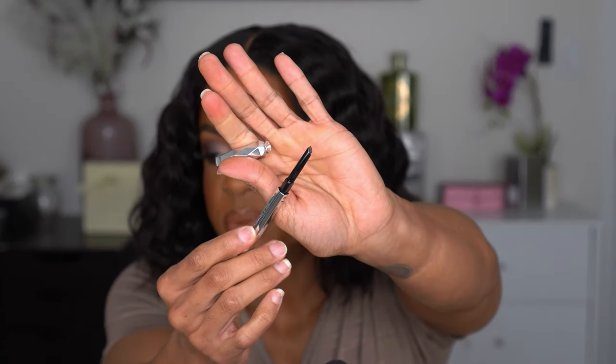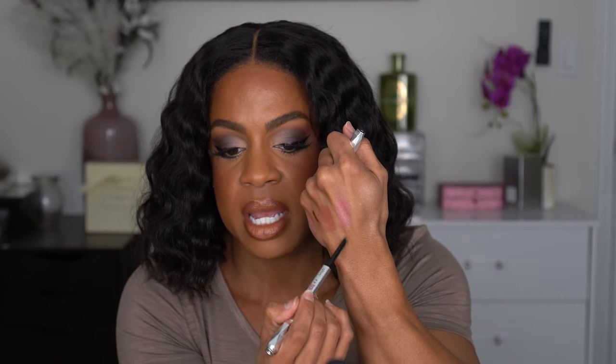One of the Benefit products I ordered was the Goof Proof Brow Pencil in shade 4.5, which is their neutral deep brown. I double-checked and yes, this is the one I normally get — it has the triangle tip, which I always prefer over the really small ones. I have shade 5 which can be a little too dark, so I picked up 4.5.